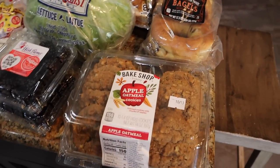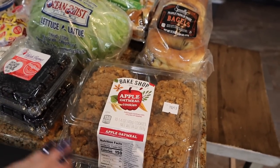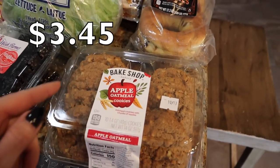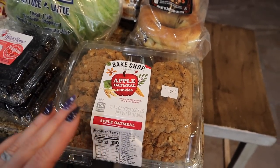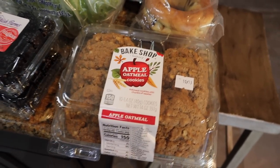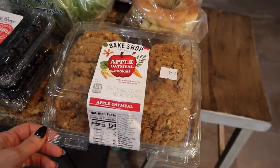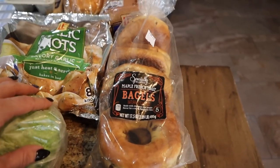I've seen everybody on Instagram flaunt these — I am a sucker for apple anything, pumpkin anything, and then throw oatmeal into the mix and you've got me. These Bake Shop apple oatmeal cookies look so good. They also had pumpkin spice oatmeal cookies, which looked awesome too. There are 150 calories for one cookie, but your girl's going to track it. I thought the hubs would love them — y'all know he loves oatmeal cookies. It's almost $4, a little pricey, but it's a specialty seasonal thing.